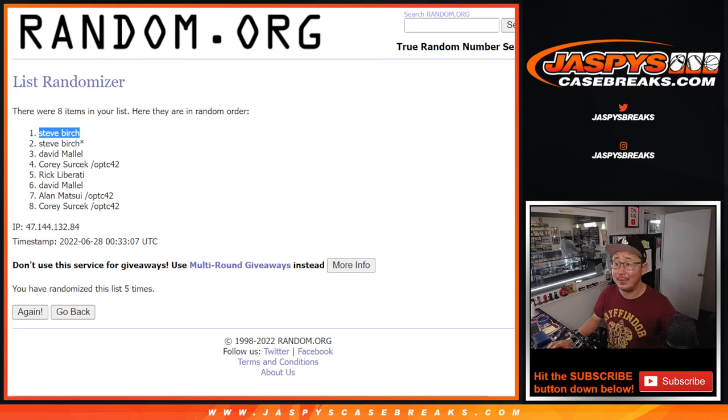I'm Joe for JaspisCaseBreaks.com. Next crate already up — we only have two left, so let's get them all done. I'm Joe, I'll see you in the next video. Bye-bye.